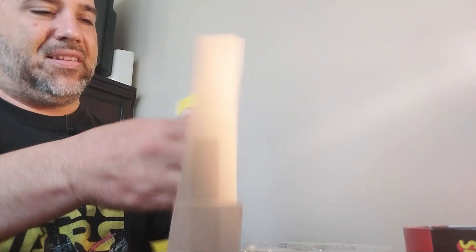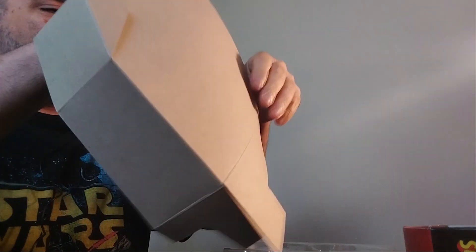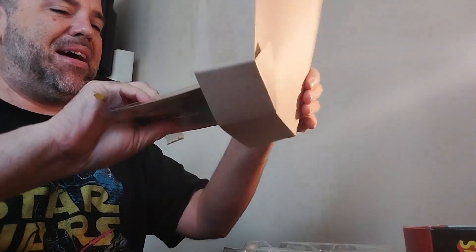It comes with a display comic inside. I don't really want to tear it apart, but we're going to tear it up anyway. It's kind of a nice little — I don't know if I'd take it out of the bag, but we'll probably keep it in the bag if I can get it out of here. There we go.